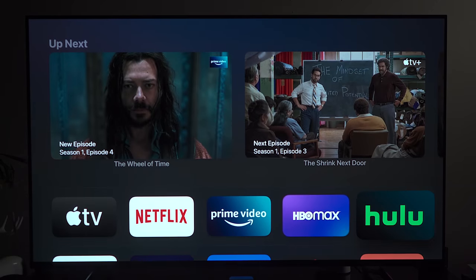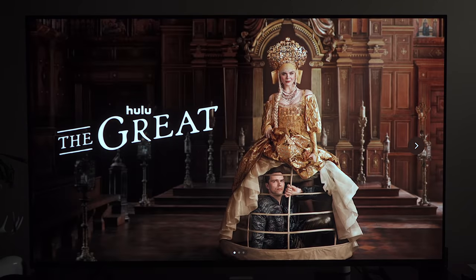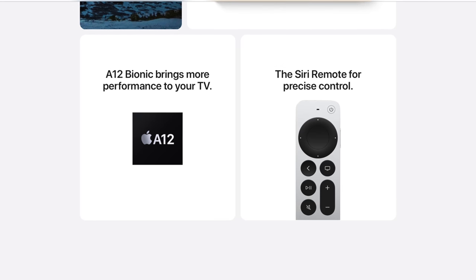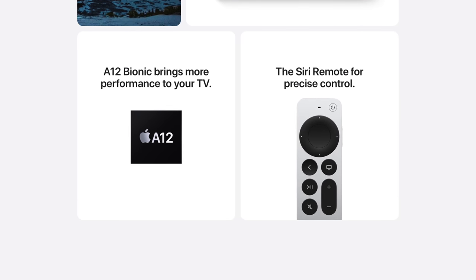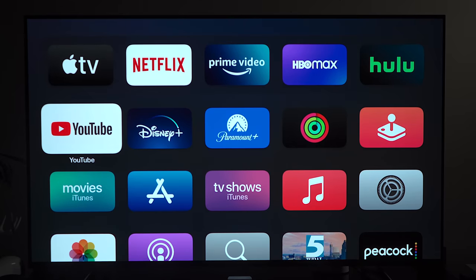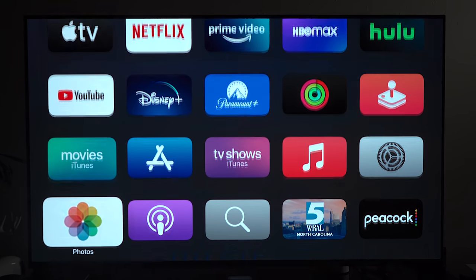The next thing I like about the Apple TV 4K is tvOS, which is the operating system that runs on it. With tvOS, everything runs extremely smooth and I've never run into any lag or hangups, thanks to the A12 Bionic chip included in the device. The UI is very simple — it's a grid of app icons like any iOS or iPadOS device.